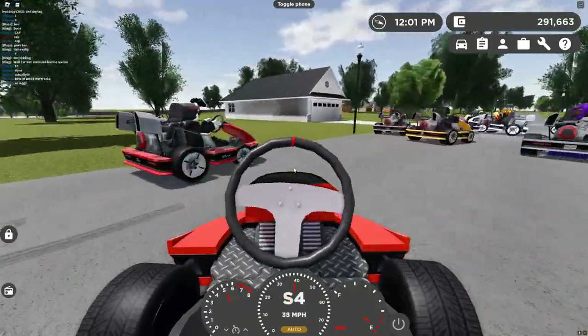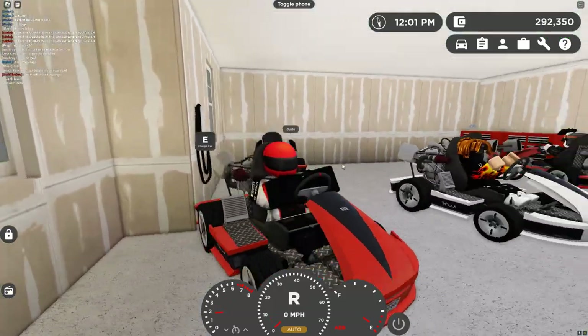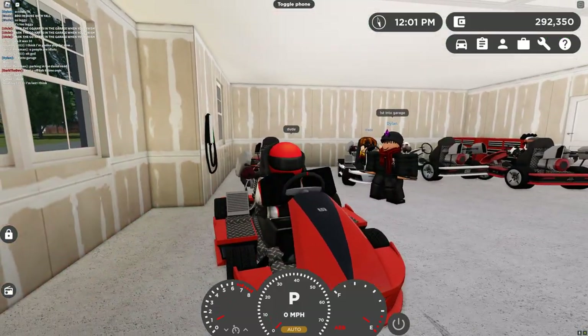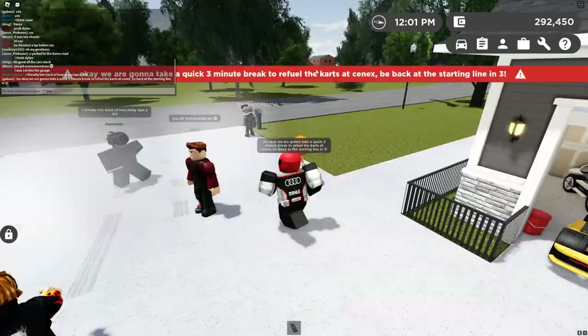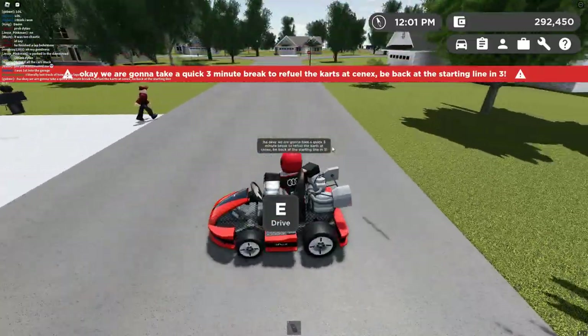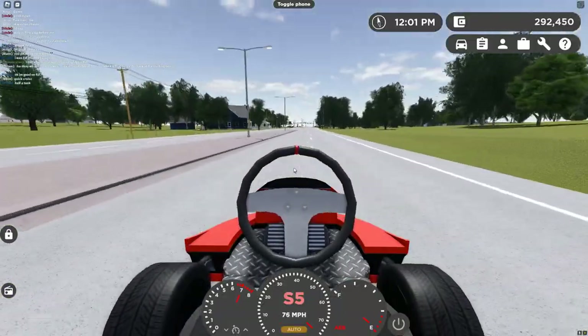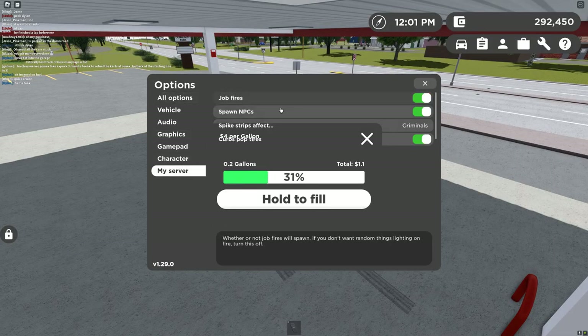Oh, we're done. I did not do well. We're parking our carts in the garage to finish. So that was the first race. We're going to take a quick three-minute break to refuel the carts at Cenex, and I'm having everyone back at the start line by three — because I'm literally about to run out of gas. Let me turn off tire popping.